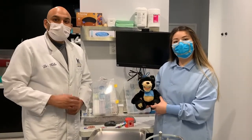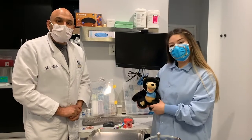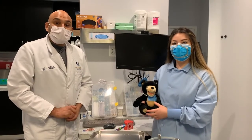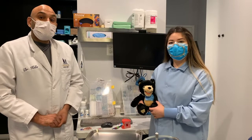Hi everyone, this is Dr. Keller and this is my great assistant Maria, and we're here at Lakeshore Dental Studio right down the street. We're here recording a little video to help everyone with some tips on keeping your teeth and mouth nice and clean and healthy, so you don't get any cavities.